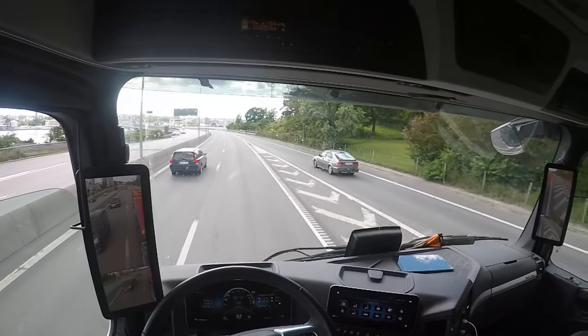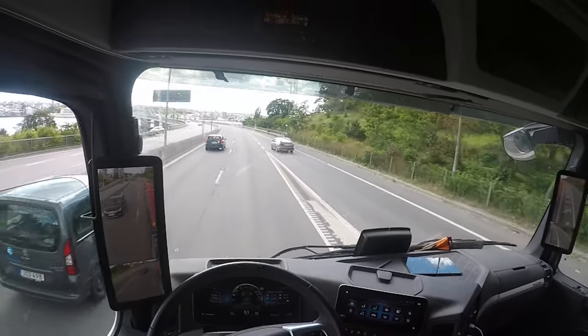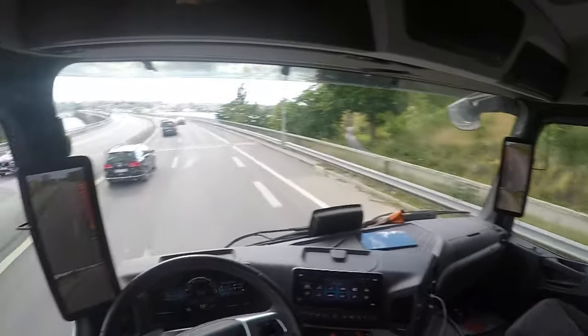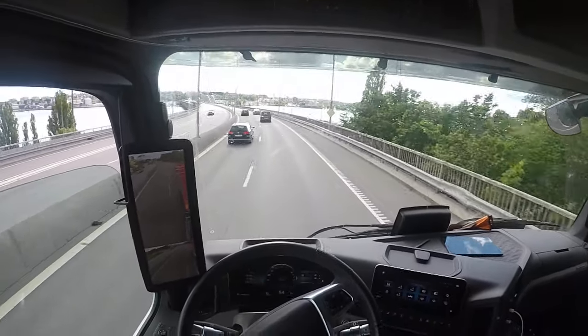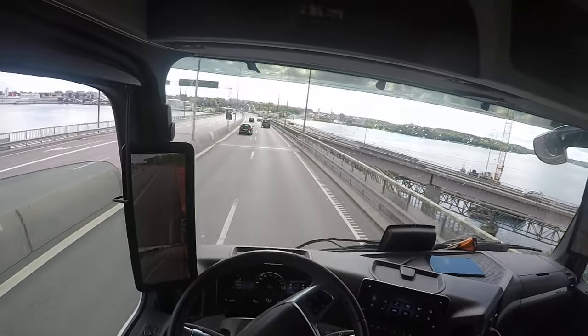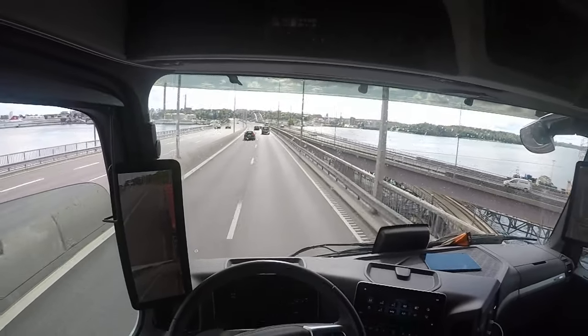And here we have a car coming, so it goes down in speed to let others through. We are leaving Lidinge, going to Skeppetuna.